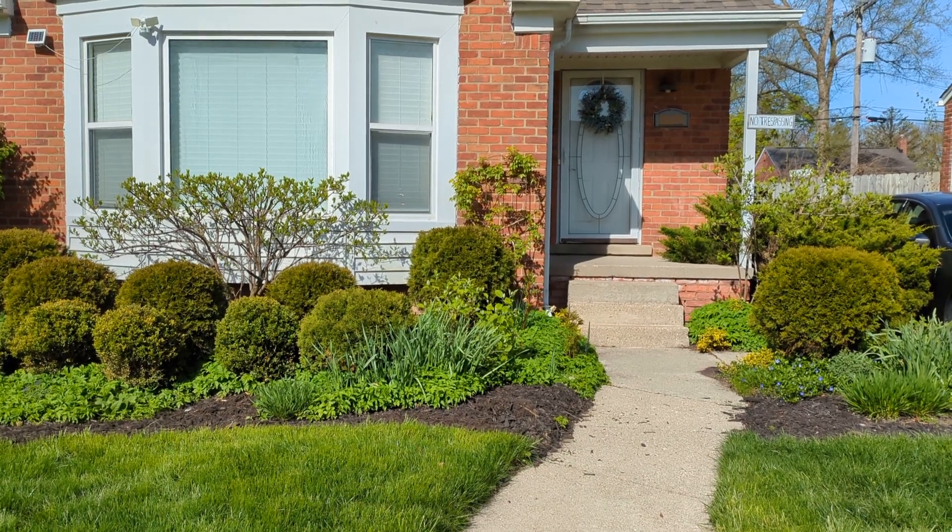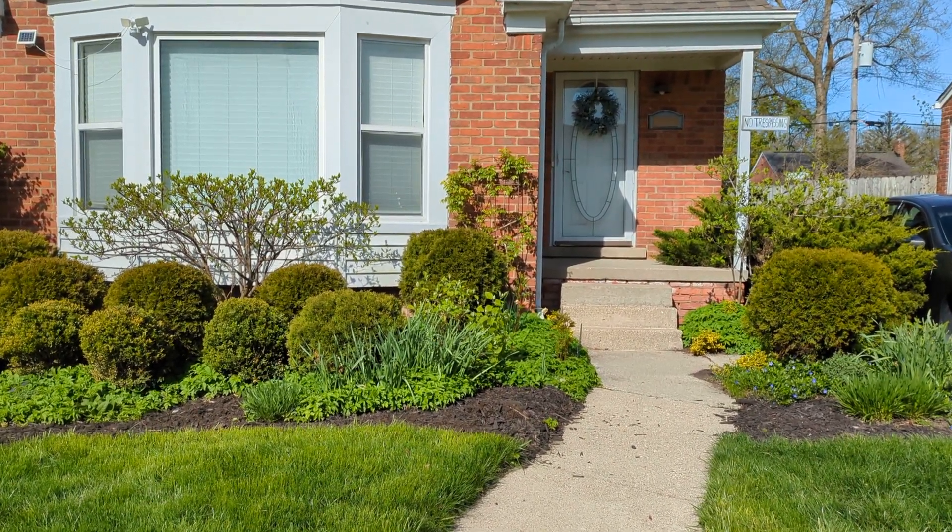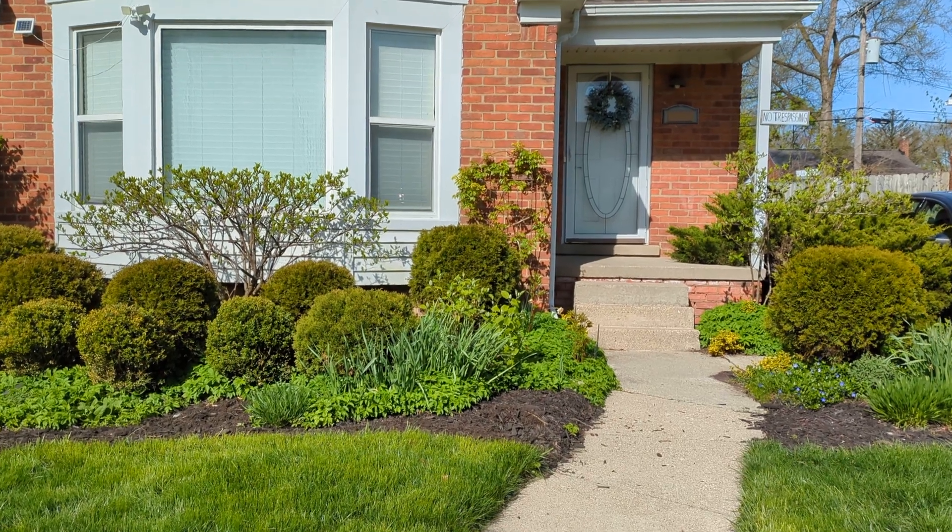Welcome subscribers and new ones. Marie here in Zone 6. Here's a brief look at my garden the end of April.